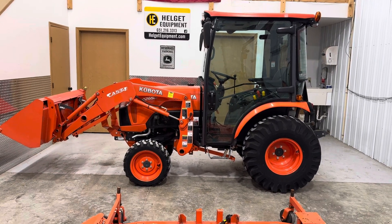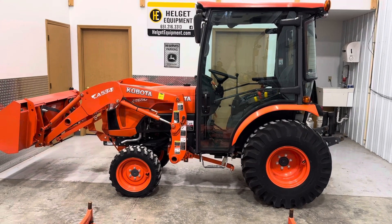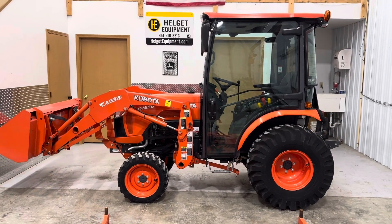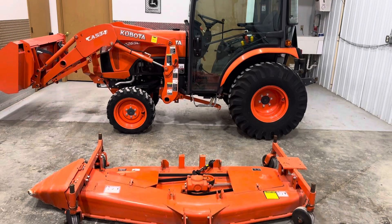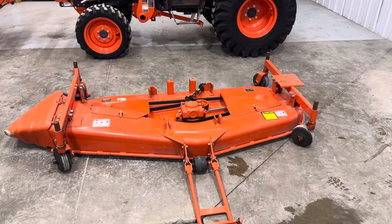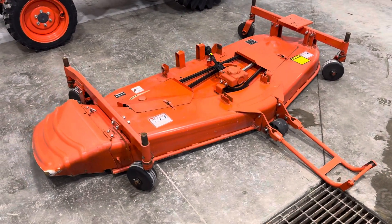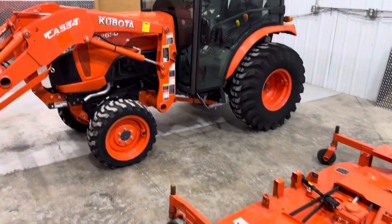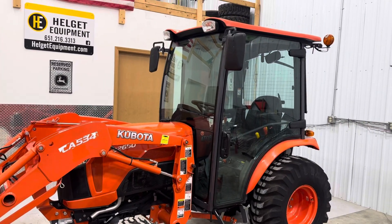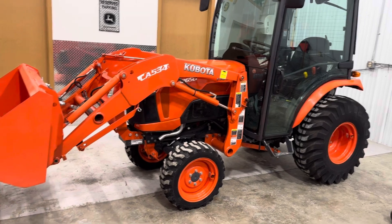Clinton with Helgut Equipment looking at a 2018 Kubota B2650 with the detachable LA534 loader with skid steer quick attach carriers, a 72-inch belly mower — non-drive over, pulls out the side. These are mechanical front wheel assist with a diesel engine.